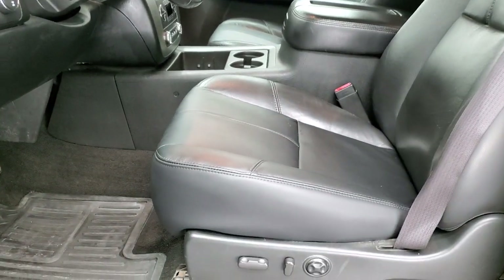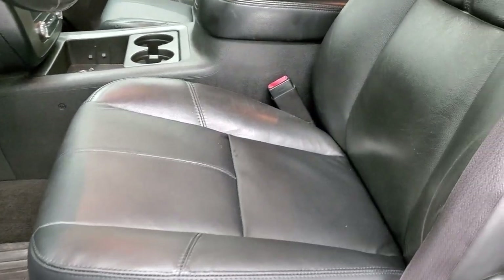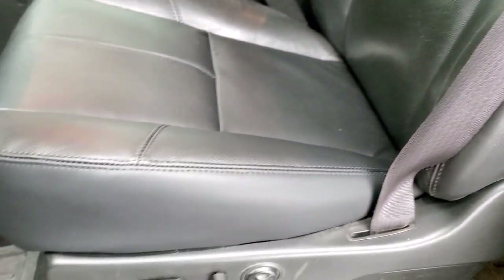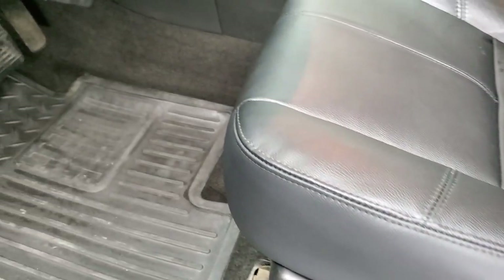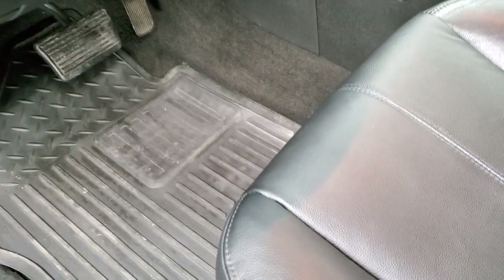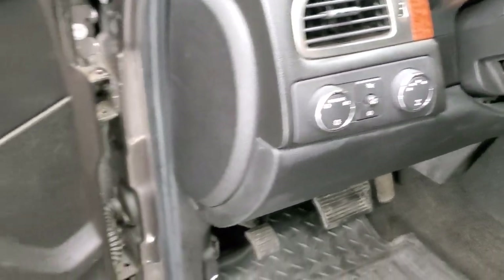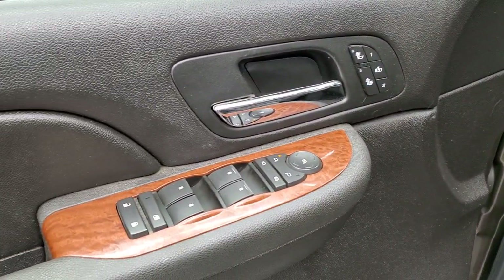Inside, the SLT package gives you the black leather interior. The seats are in really nice shape with no rips or tears. Both front seats are heated. It has factory all-weather floor mats, auto headlamps, four-wheel drive, memory driver seat, power windows, and power locks.